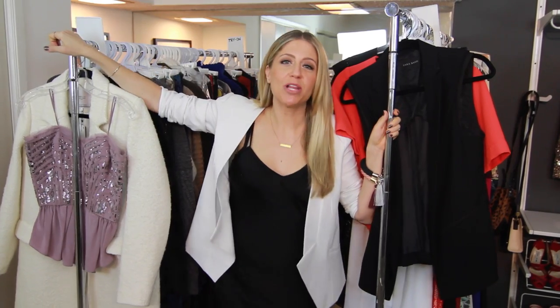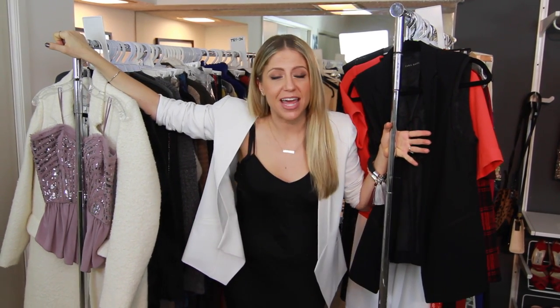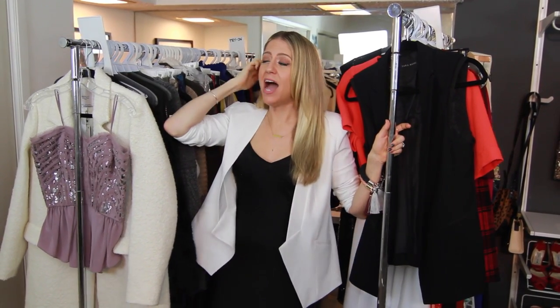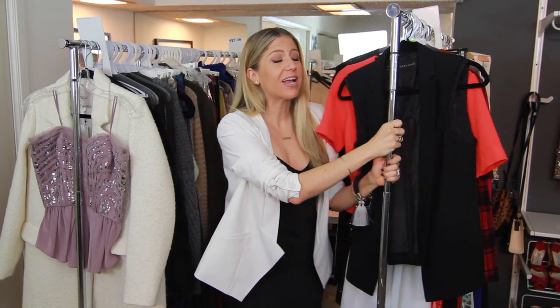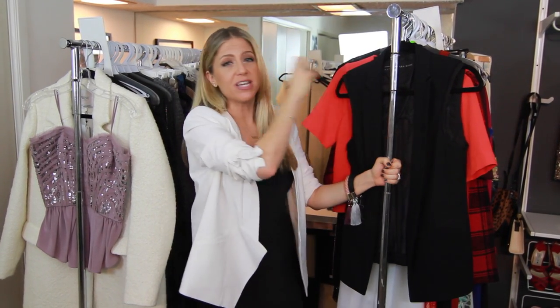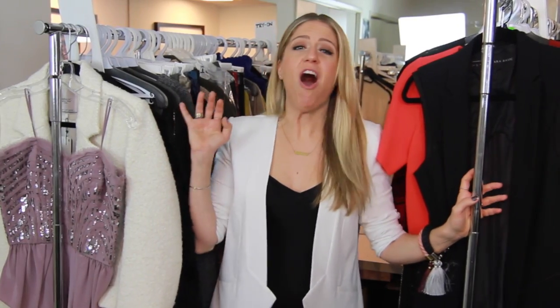These two rolling racks are usually where everything is for the current projects that I have going on. I may have one shoot on this rack and another shoot on this rack. These are rolling racks, so we just take them in and out of the style studio very easily. There is just constantly a revolving new mix of stuff on these two racks, depending on what I'm working on for that week.